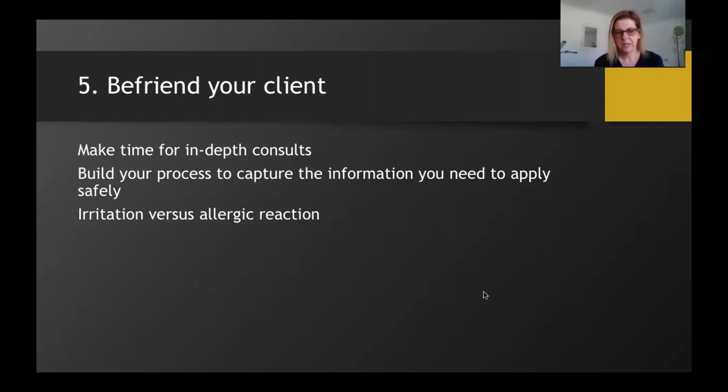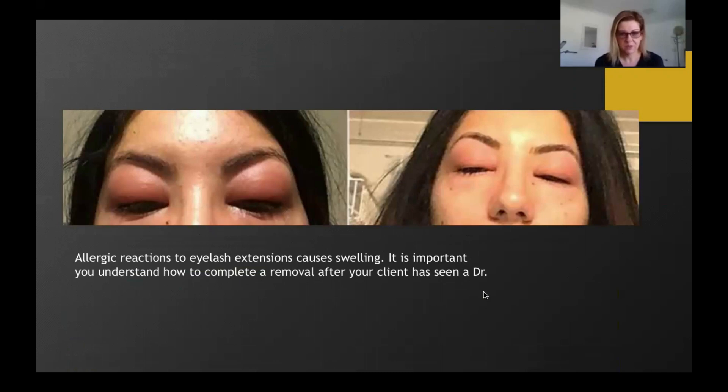A full allergic reaction typically presents as swelling to the entire eye area, appearing anywhere from straight after the set to 24 hours later. You must direct your client to see a GP for a proper diagnosis — you cannot diagnose an allergic reaction. Depending on severity, they may need steroids to control the reaction. If the GP says the lashes need to be removed, you need to understand how to prevent re-exposing your client to the same allergic reaction. When you reactivate cyanoacrylate adhesive during removal, you reignite the process and re-expose your client.